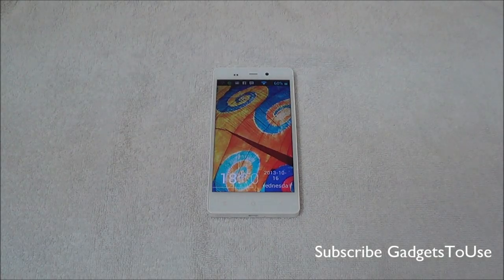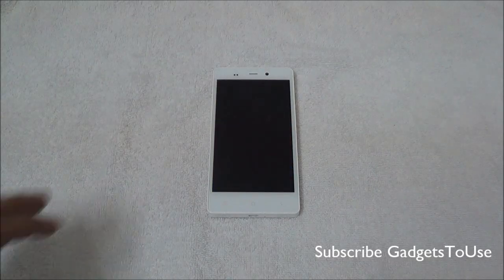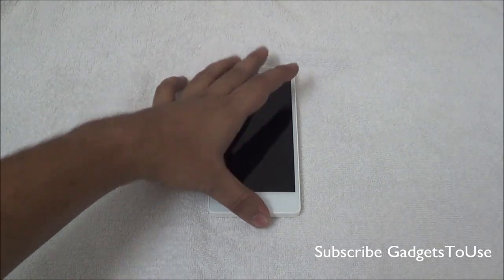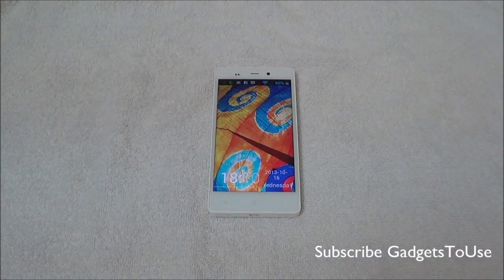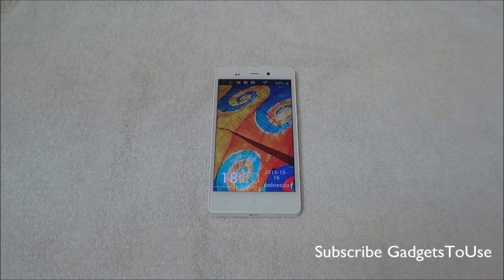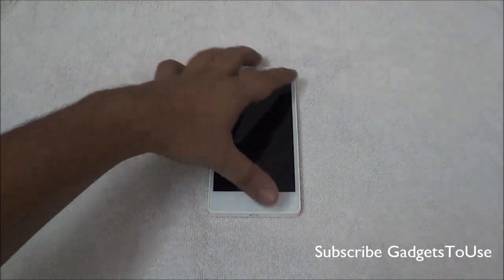We have the Gioni eLife E6 with us. This device is really good in terms of overall performance, application usage, day-to-day usage, and entertainment. But one thing which is not so good about the device is the gaming experience.